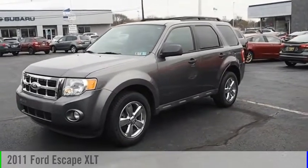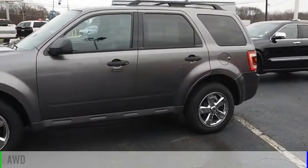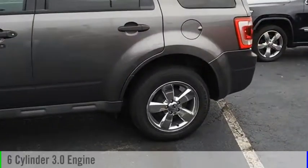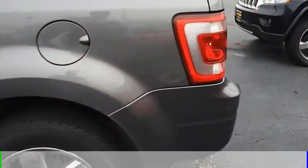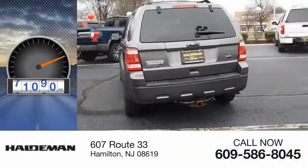Stop by and take a look at the 2011 Escape. This vehicle is powered by an all-wheel drive, 6-cylinder, 3.0-liter engine and comes with a 6-speed automatic transmission. This vehicle has less than 95,000 miles.